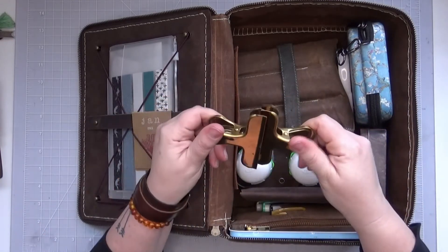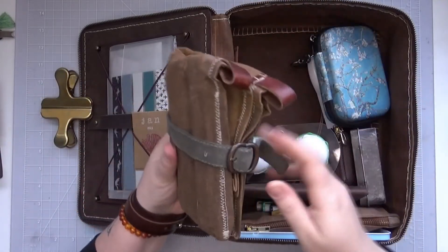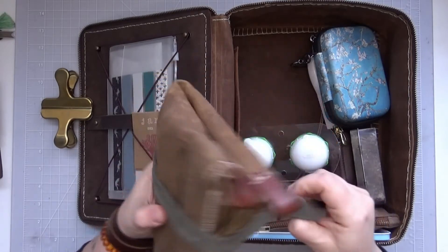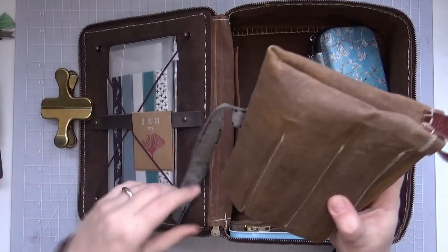I've got my clips to hold down my pages and my standby pen roll, which is still kicking even though the strap is getting a little threadbare.